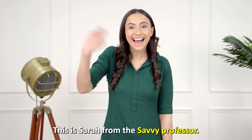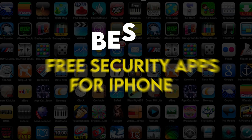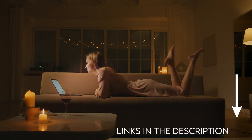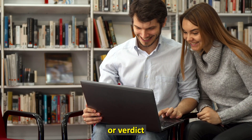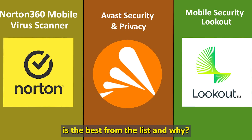Hi guys, this is Sarah from The Savvy Professor, and welcome to our video on the best free security apps for iPhone. You'll find the links to the apps in the description. Make sure to watch until the end to know our verdict on which security app is the best from the list and why.